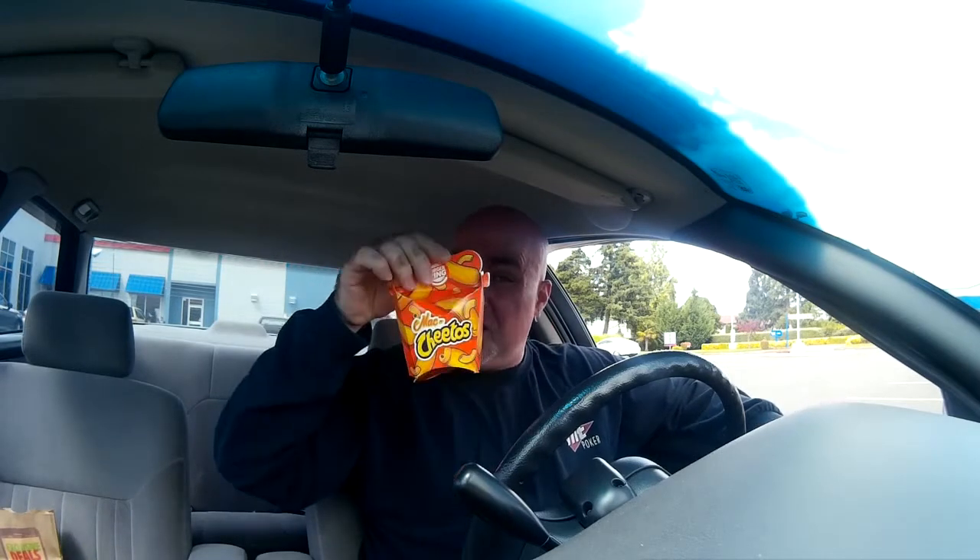So you guys might have seen other people trying them and telling you about them. It's a new thing from Burger King — Mac and Cheetos. It's kind of like macaroni and cheese, deep fried and covered in Cheeto powder. At least that's what I get — I haven't opened them yet.